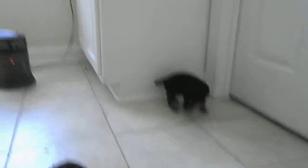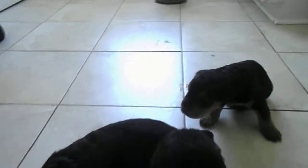That's about what puppies do when they're three and a half weeks old — they just kind of wander around.